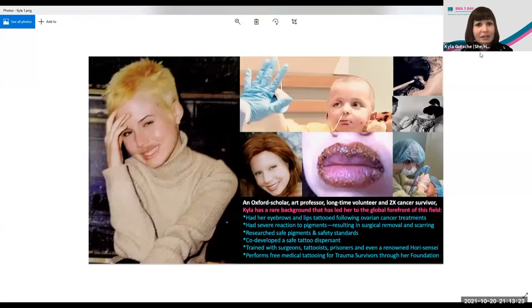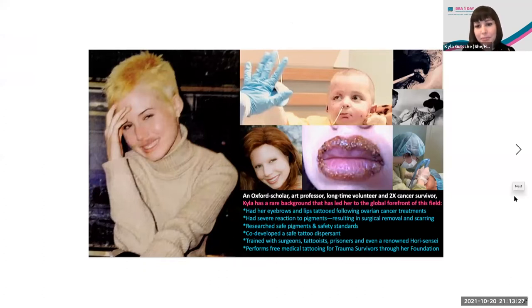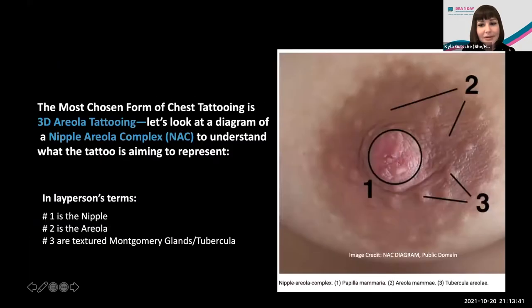I believe they're mutually reinforcing and both very applicable to the art and science of 3D areolar tattooing. Chest tattoos are a popular non-surgical option. They range from areola repigmentation and scar camouflage tattooing to decorative canvases of hope, and they're often paired with prostheses as well as surgical options, which we're going to discuss later. Keep in mind throughout my talk that choosing none of these options is also a valid choice.